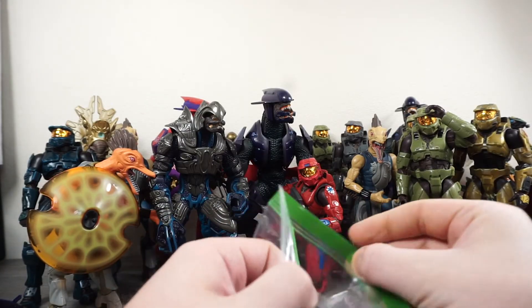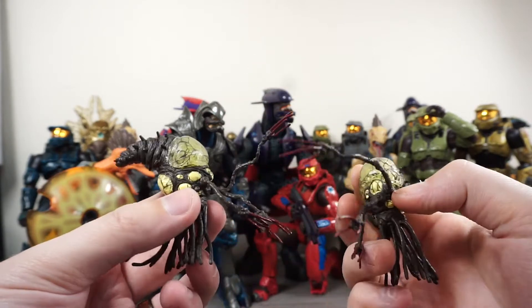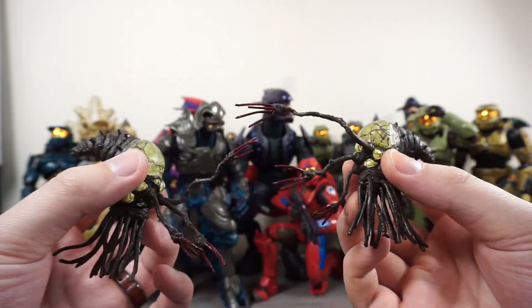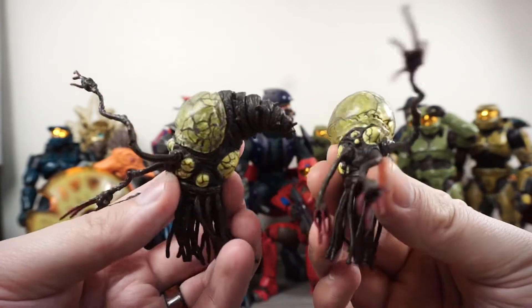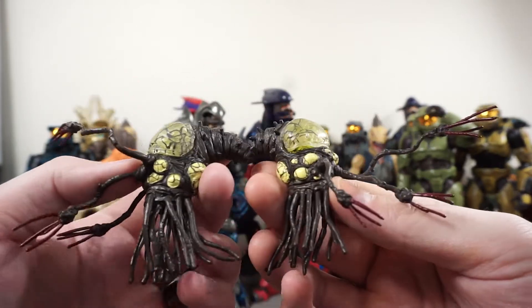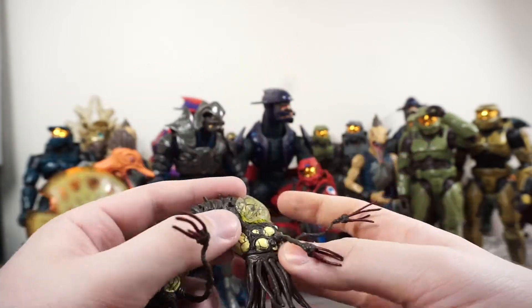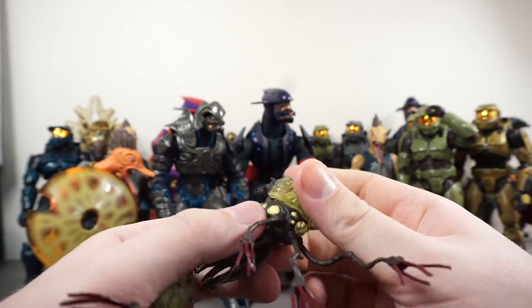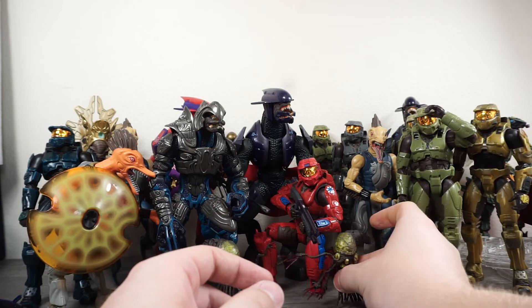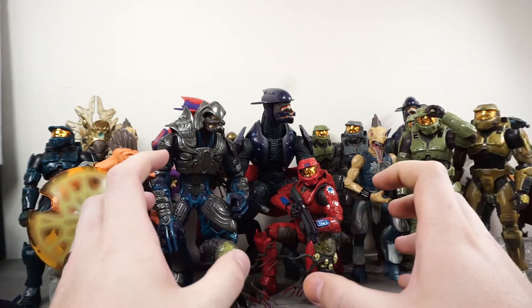We are down to our final three figures — though these aren't technically figures, I guess. These are Flood infection forms and they are so gross looking. The way they're sculpted, their little grabby claws — I hate that so much. All the sacks of flood juice are sculpted very nicely, but this is one time where the sculpt is something I'd be okay without. There may be a slight factory error on one. Back in the day QC issues were more common than today.